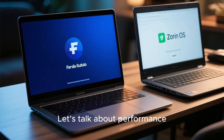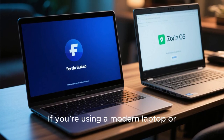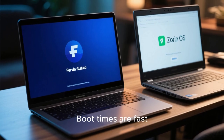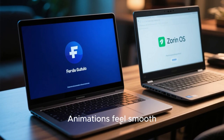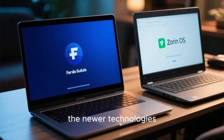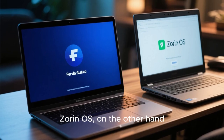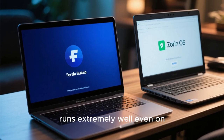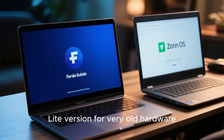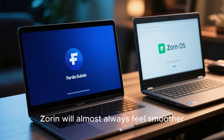Let's talk about performance. Fedora 43 is optimized for new hardware. If you're using a modern laptop or desktop with a relatively new processor, Fedora flies — boot times are fast, animations feel smooth, GPU acceleration works beautifully with Wayland. But the newer technologies can sometimes cause issues for older hardware. Zorin OS, on the other hand, runs extremely well even on mid-range or aging systems. There's even a Zorin Lite version for very old hardware. If your PC is 5 to 10 years old, Zorin will almost always feel smoother.